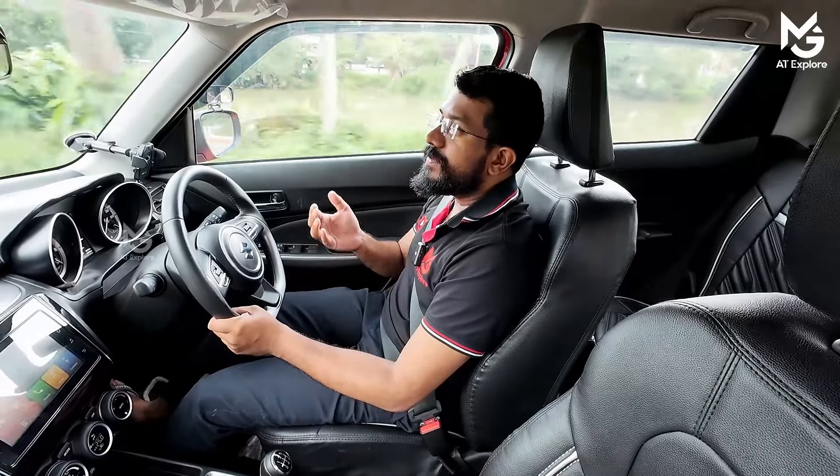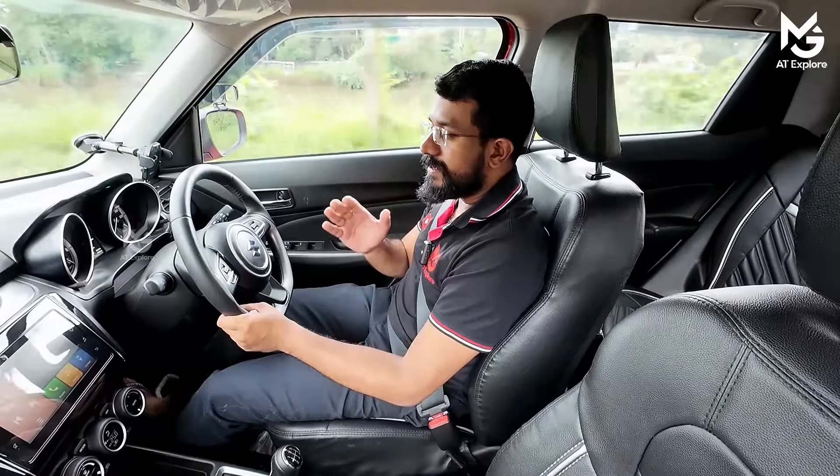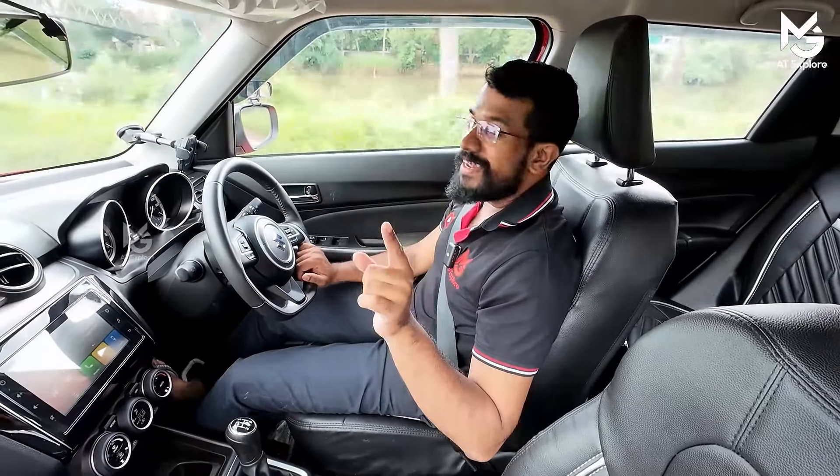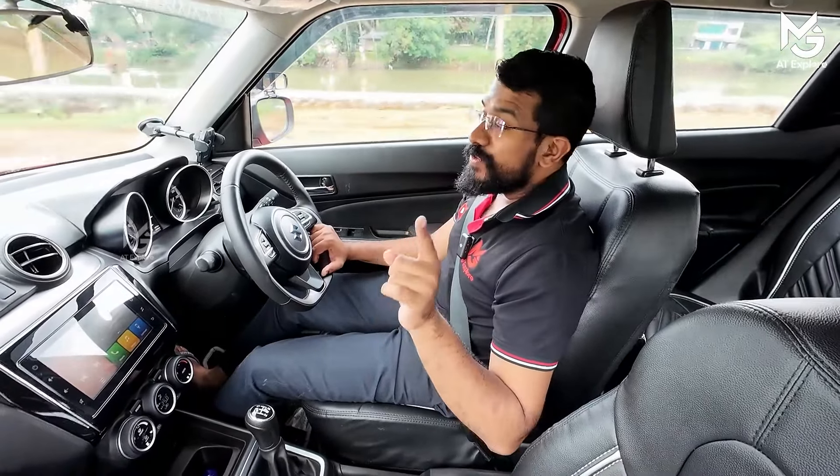I am going to replace the timing chain and the timing belt. I will be able to get rid of the timing chain.